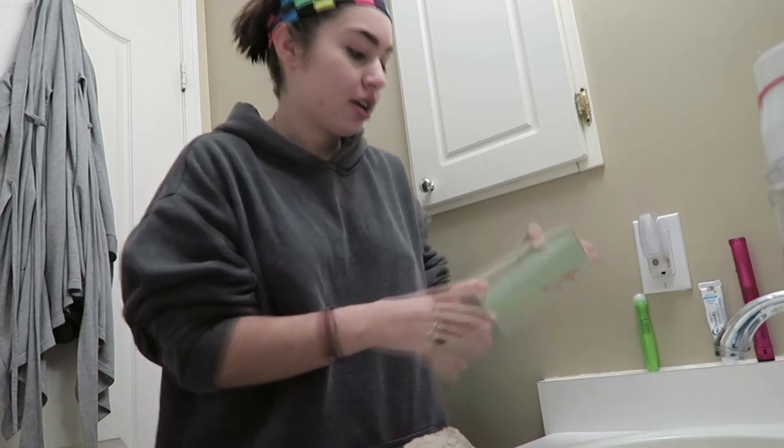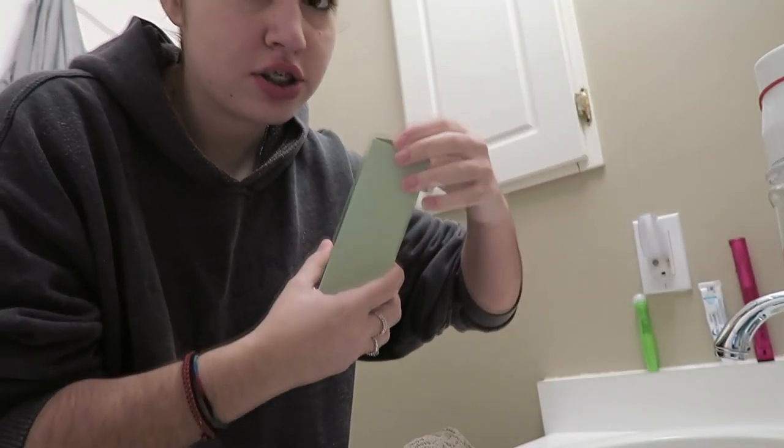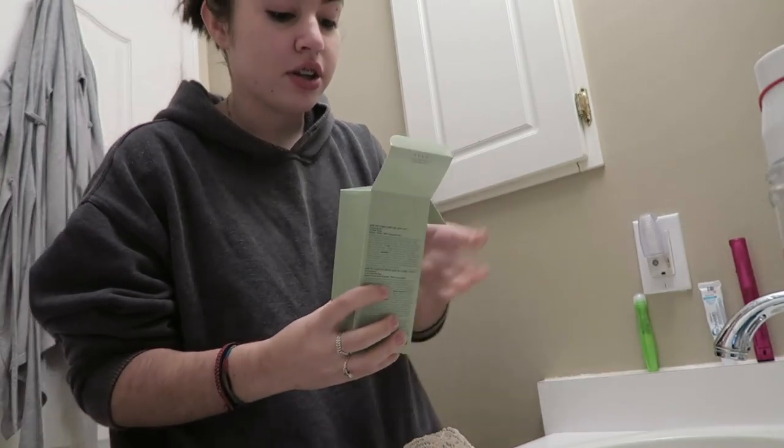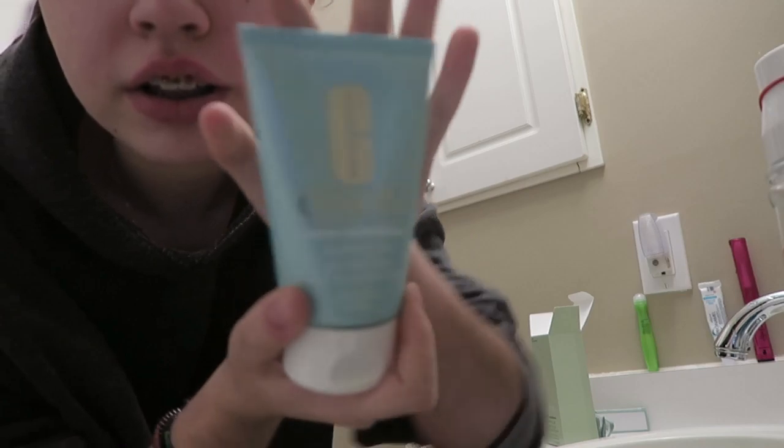Now that I've brushed my teeth, I just bought this Clinique Acne Solutions Cleansing Gel — I just got it yesterday and used it for the first time last night, and I'm going to use it for the first time this morning again.